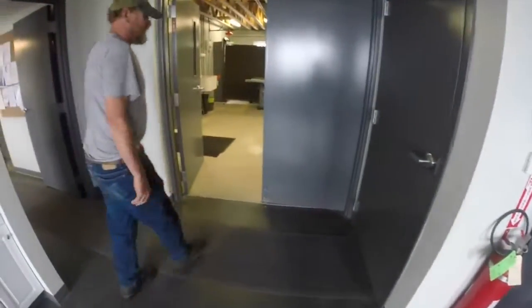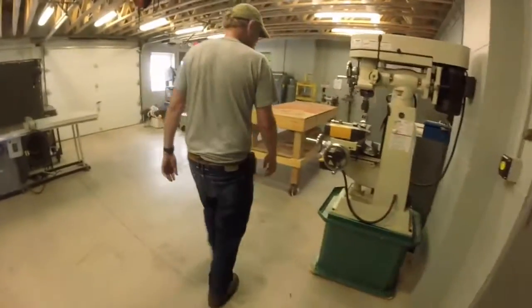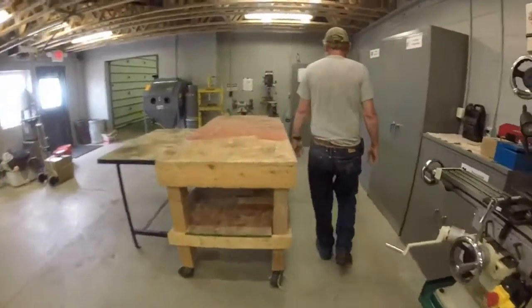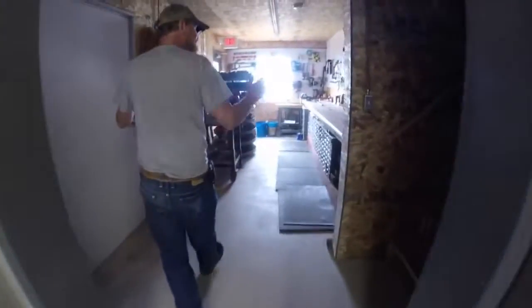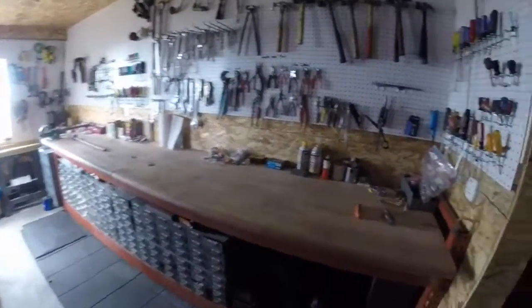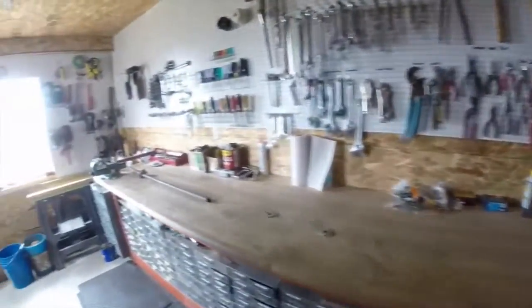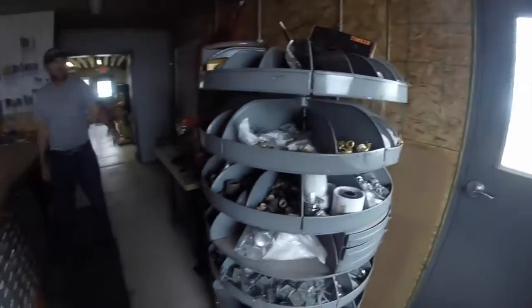Lockers for extra equipment. And basically our tool room — we've got where we store our tools, nuts, bolts, and other smaller electronic stuff, as well as hydraulic parts.